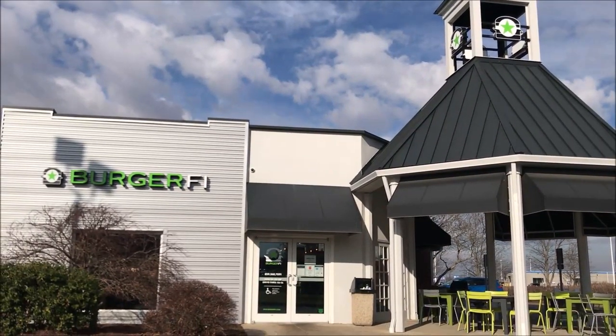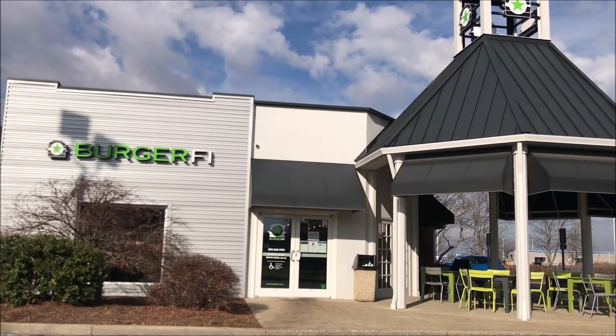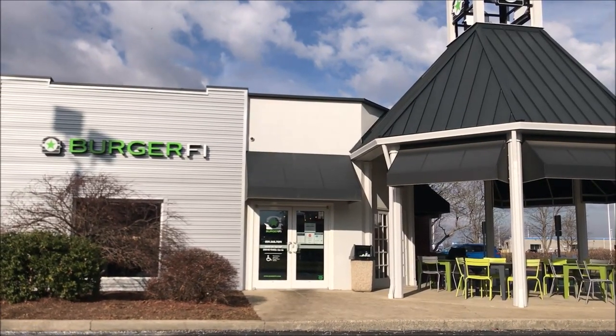Hey guys, welcome to another Lunchtime Review. Today I'm going to try this BurgerFi. This is a fairly new one in Lexington. We haven't had one of these for a while. So I'm going to get my camera set up and go through drive-thru and we'll see what we get.